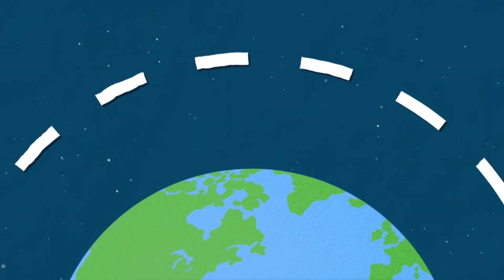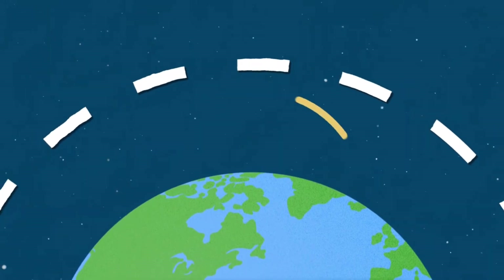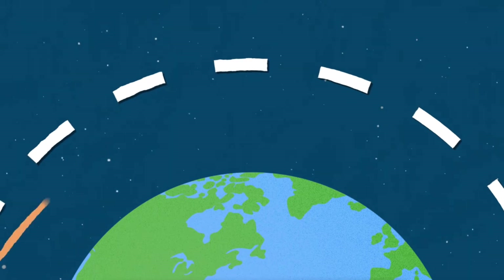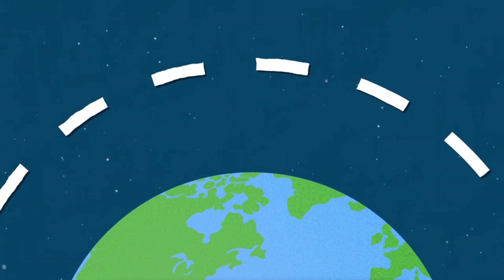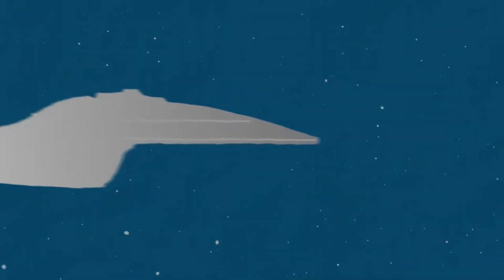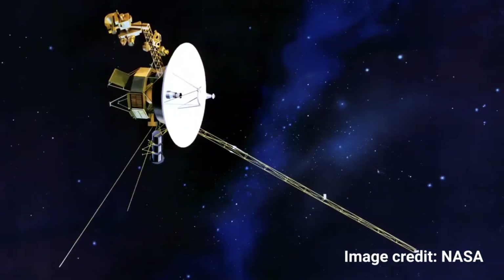When a rocket is sent to space, it might be sent on a quick suborbital mission, or it might stay in Earth's orbit, like the International Space Station, or it could be sent to escape Earth's orbit, like Apollo 11 and Voyager.